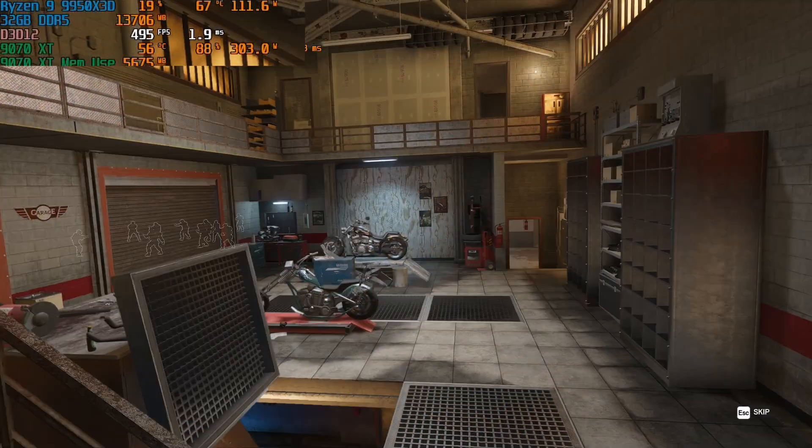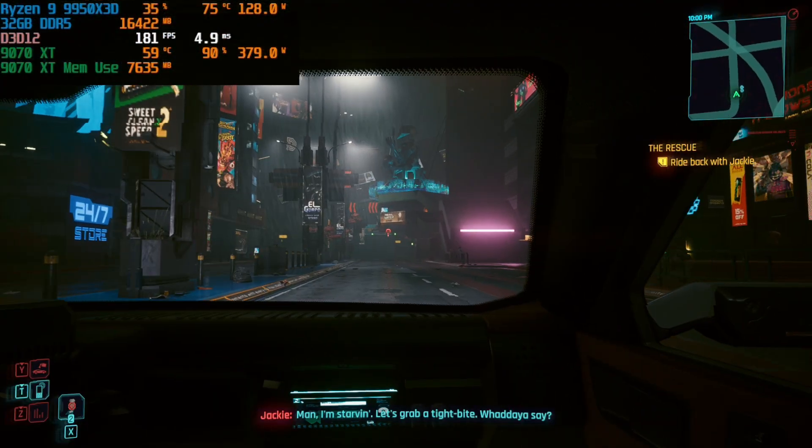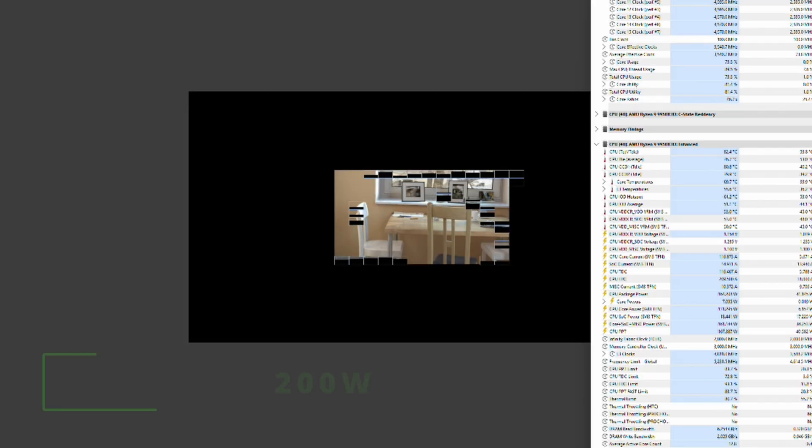Power usage is also pretty okay. 110+ watts on shooters, 120+ watts on Cyberpunk 2077, and about 200 watts on Cinebench R23.